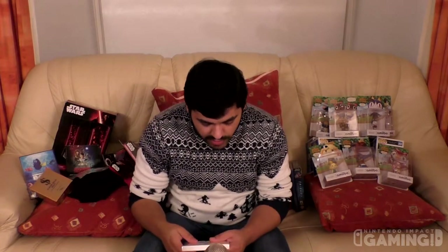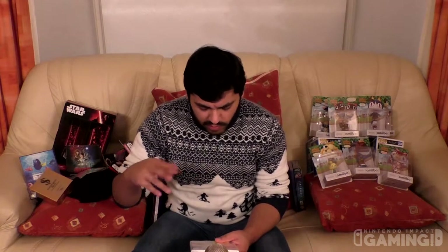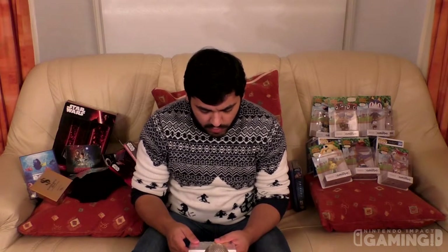Here we have Sonic Generations for the 3DS. It's a pretty good game — I already have it on PC, so it's cool to get it on the 3DS as well. It was released to celebrate the 20th anniversary of Sonic. You bounce, spin, and dash in non-stop platforming action as Classic Sonic, and experience supersonic speed as you grind, slide, and boost as Modern Sonic. You can also do mods and create your own levels, which is pretty cool.